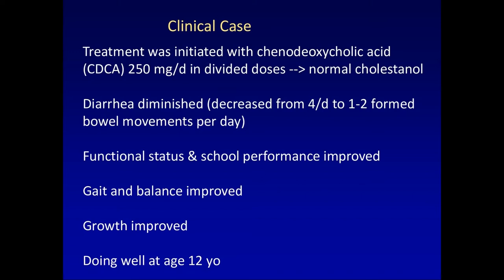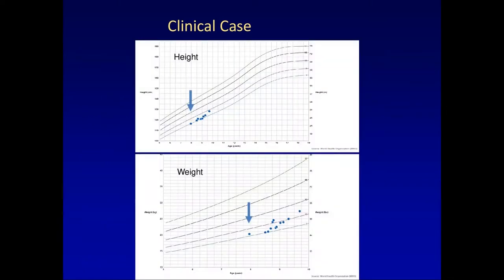Chenodeoxycholic acid was given at a dose of 250 milligrams per day in divided doses — I'll say more about specific dosing later. Over the coming months, his plasma cholestanol concentration came down to normal. His diarrhea diminished — from four or more loose bowel movements per day to one or two formed bowel movements per day. Gradually his functional status and school performance improved, his gait and balance improved, and his growth improved. Now at age 12, four years later, he's doing very well.